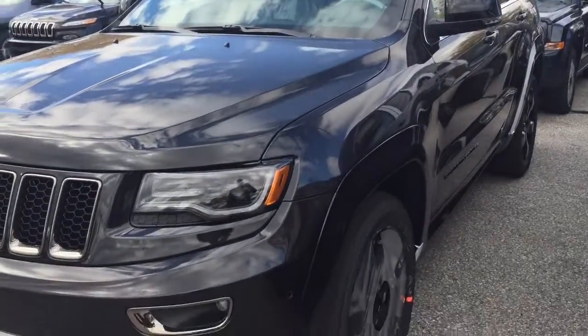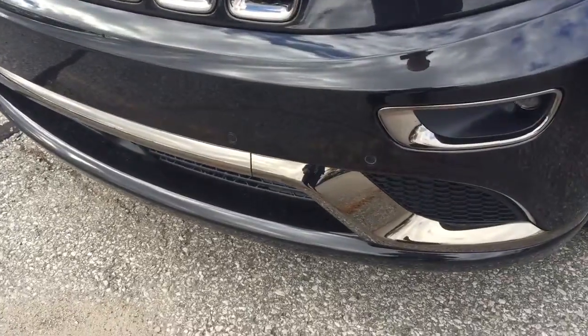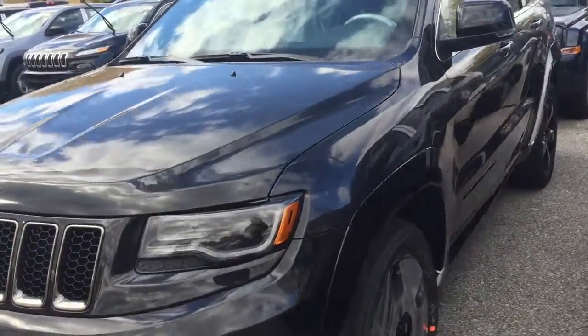David, this Jeep is equipped with all the latest safety technologies. You can see the little sensors on the front there, and it does have the camera at the front to detect other vehicles and to adjust your speed.